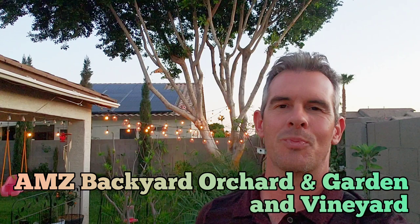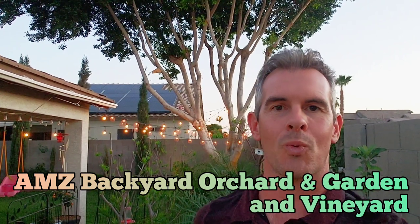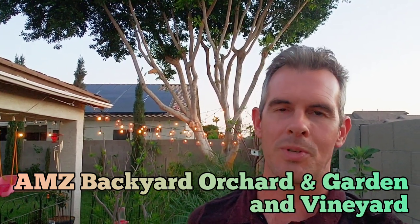Good morning, good afternoon, good evening — buenos días, buenas tardes, buenas noches — whenever you are watching this video. I do hope you enjoy it.